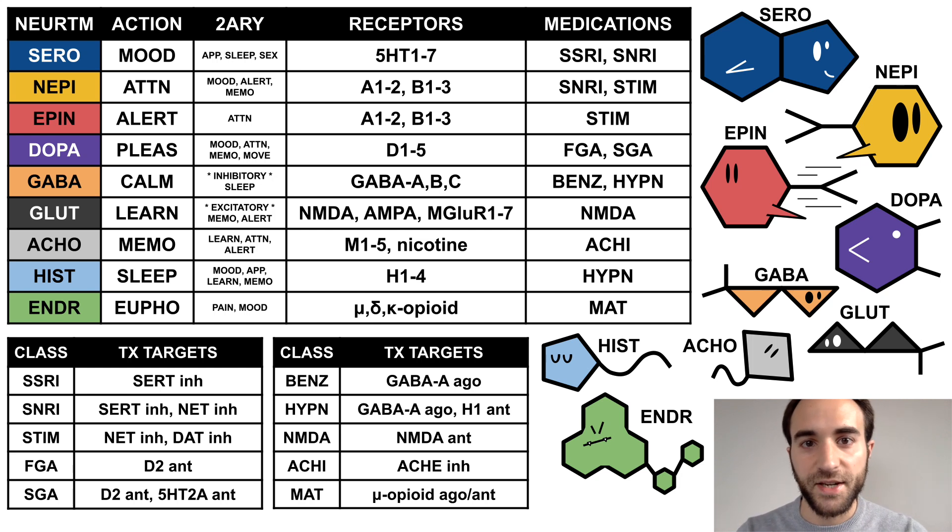NMDA antagonists are self-explanatory, as are acetylcholinesterase inhibitors. Finally, many MAT medications either agonize or antagonize the opioid receptor. The complex interplay of neurotransmitters in our brain and their influence on emotions and behavior is not as clear cut as this simplified overview makes it out to be. Nevertheless, I hope this is a useful first step for organizing your understanding of neurotransmitters. Thank you.